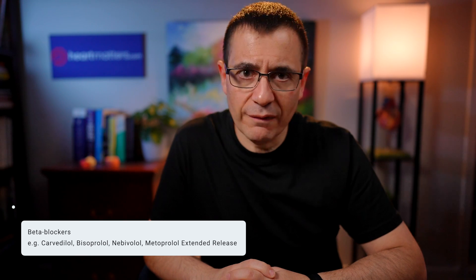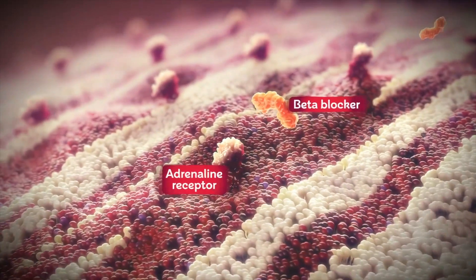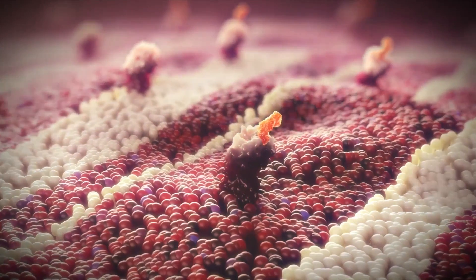The other class of drug is beta blockers. You might have heard and read a lot about beta blockers, and often they are associated with negative effects such as tiredness, lethargy, and a reduced heart rate. But in congestive heart failure, they improve well-being, improve prognosis, and reduce the amount of work that your heart has to perform, and therefore that gives it more time to remodel and to improve. So beta blockers is the other important class of medication.